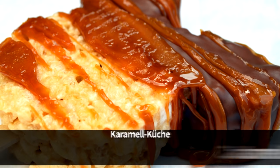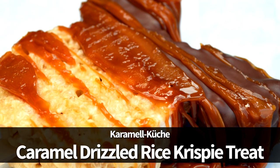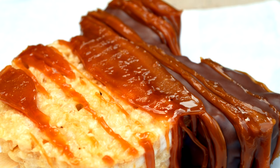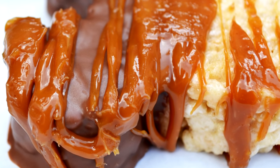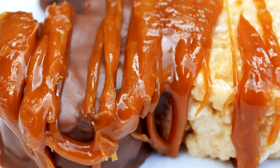We also wanted to show off the Caramel Drizzled Rice Krispie Treat from Caramel Küche in Epcot. We were super excited to find this one — it's a classic Rice Krispie Treat drizzled in incredible Werther's Caramel at Germany's Caramel Küche. If you're a Rice Krispie Treat fan, this one is for you.